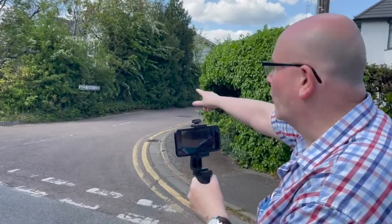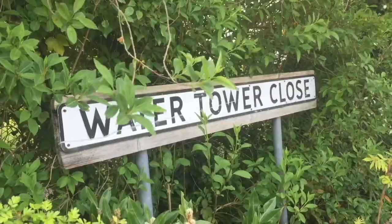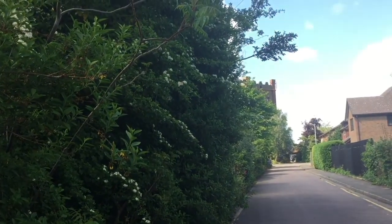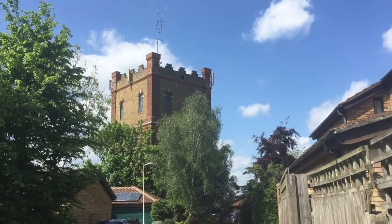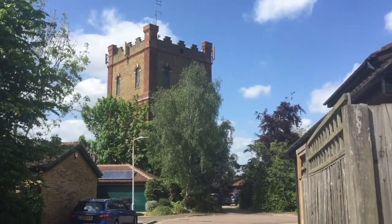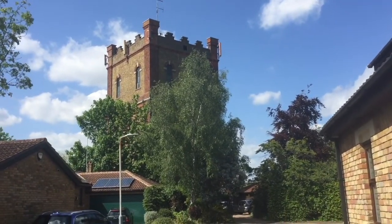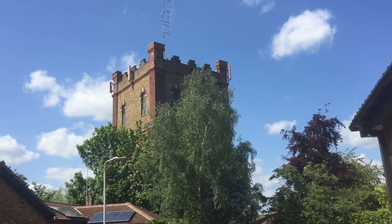Look — Water Tower Close. There it is, the water tower. It's got an aerial on the top and I think it's got satellite dishes as well, and there are cars parked. So I believe that this is probably a private residence now. But at least we get to have a look at it a bit closer.